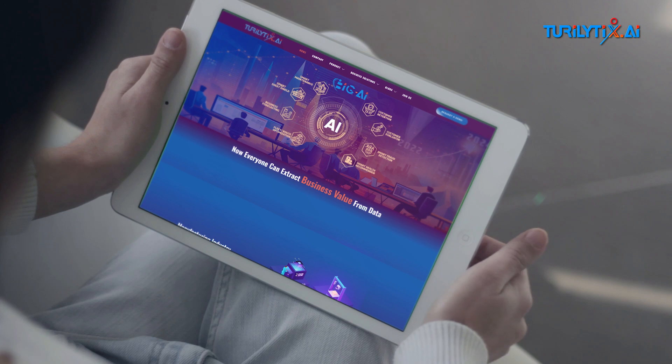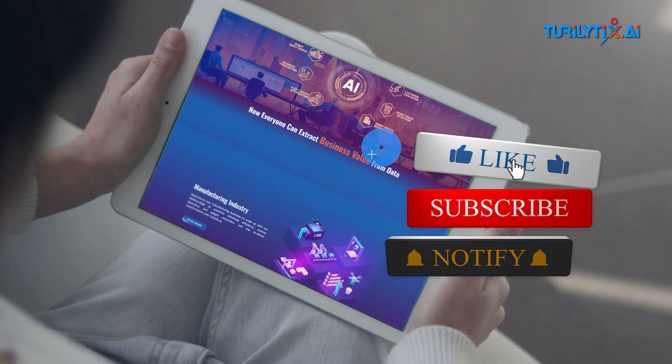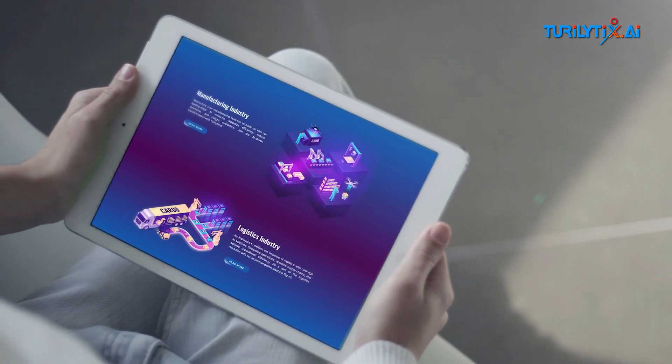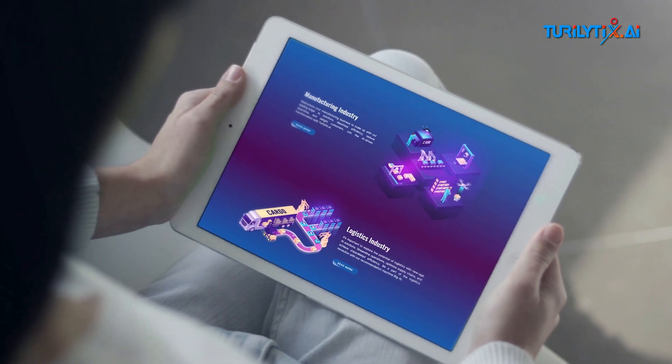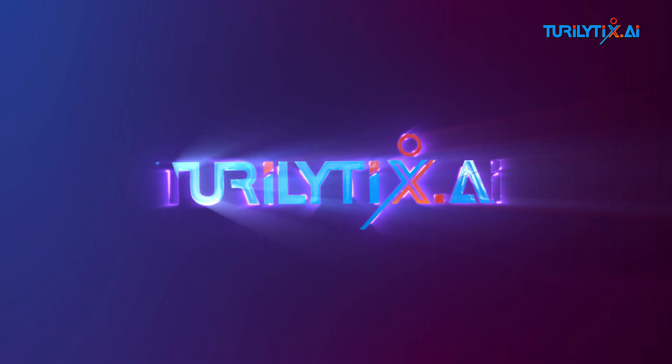That's a wrap for today's topic. If you found this journey into AIOps exciting, don't forget to hit the like button, subscribe for more content, and ring that notification bell to stay updated on all things tech. Until next time, this is Turalytics signing off.